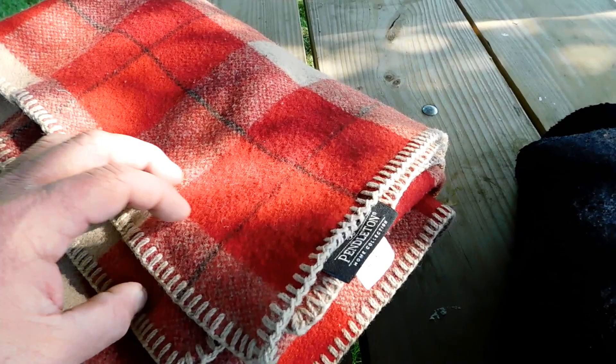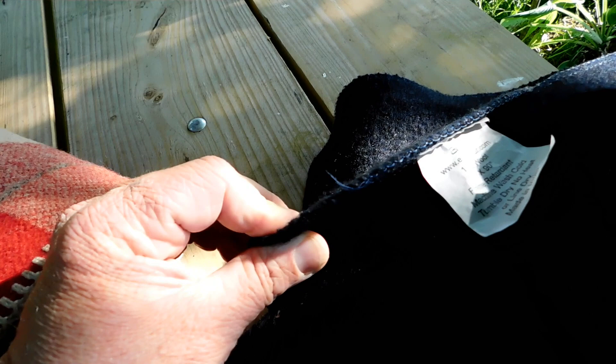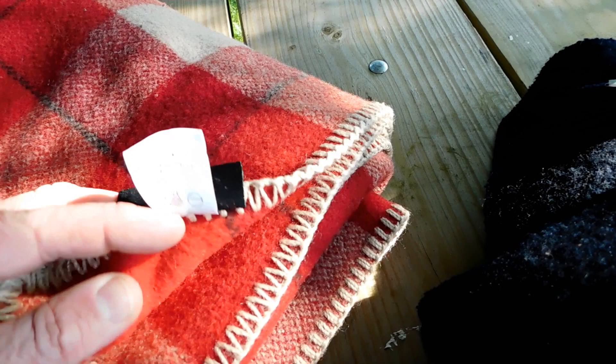Starting with the Pendleton wool blanket — it's actually fairly thin compared to the $50 Ectos wool blanket. With the darker navy blue color, this thing sort of eats light inside the camper and also looks really dark on film. However, I like the pattern and the plaid on this Pendleton. It's a home collection, made in the USA, 100% wool, dry clean only.